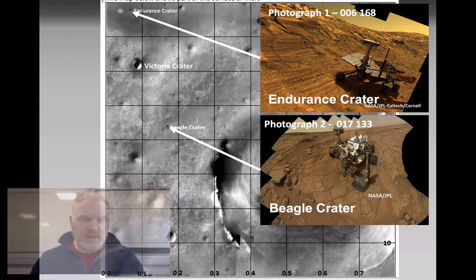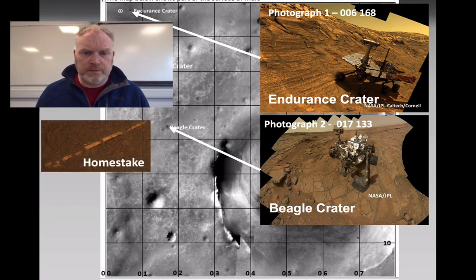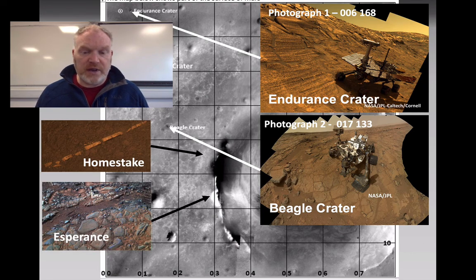The other two places I asked you to find — places that NASA called Homestake and Esperance — are located around the edge of Endeavour Crater. So we can see from this the outline of the route that Opportunity must have followed.